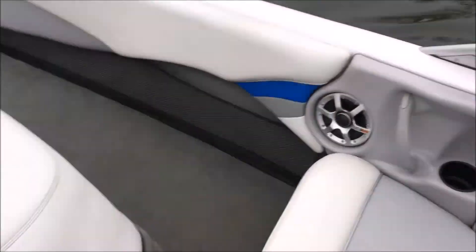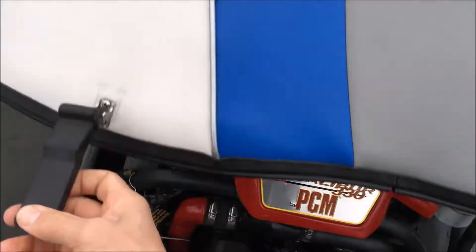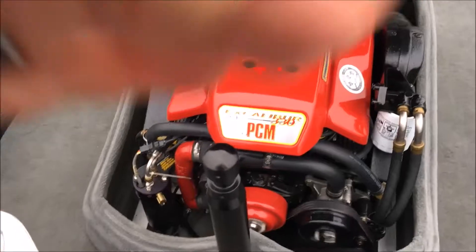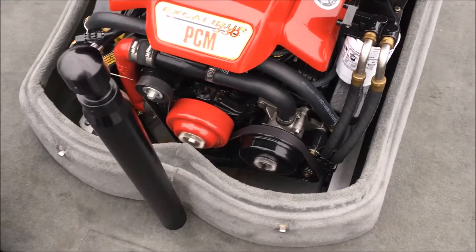Let's take a look at the motor here. Fully serviced — fresh oil, fresh impeller. Beautiful 5.7-liter Excalibur 330-horsepower multi-port fuel-injected engine with serpentine belt.